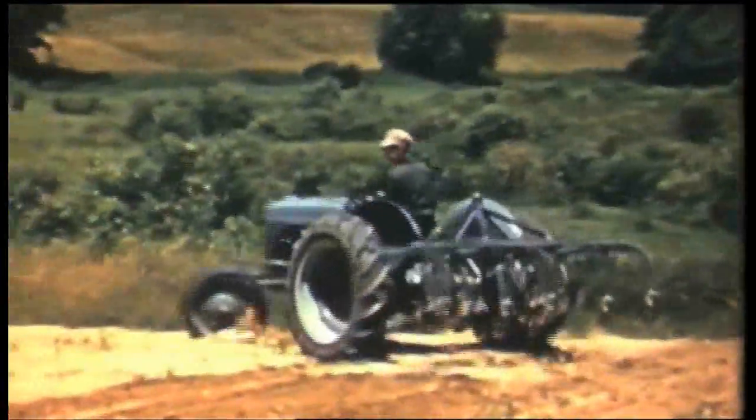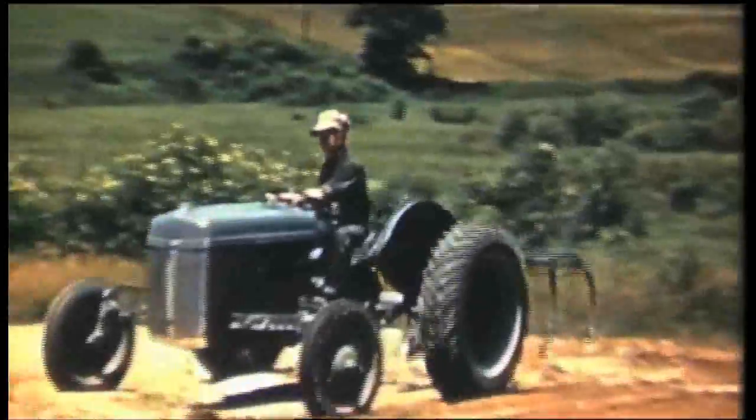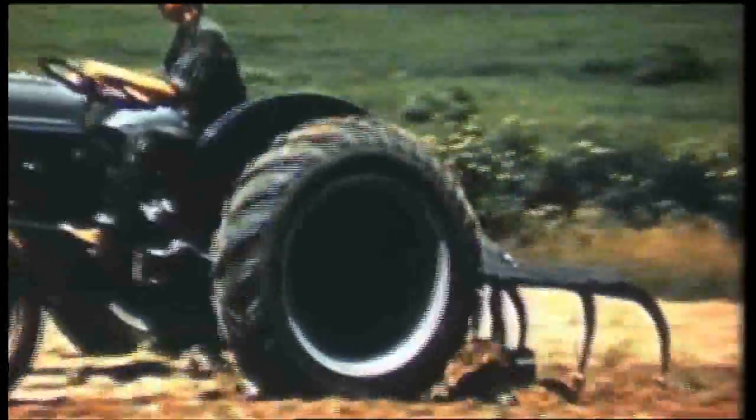Despite the success of the tractor, Henry Ford and Harry Ferguson didn't see eye to eye on a number of fundamental issues. So Ferguson came back to England to build his own version of the Ford tractor, the Ferguson TE20, which was launched in 1946.